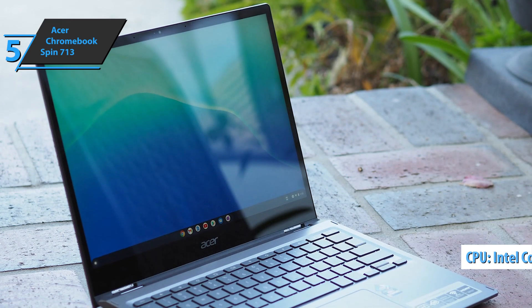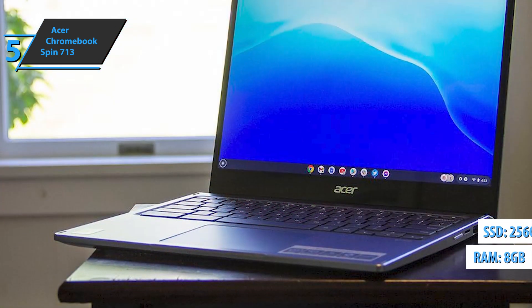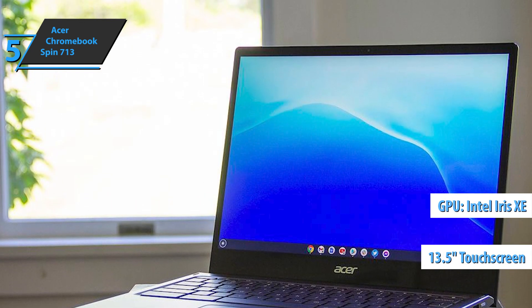It has a quad-core Intel Core i5 1135G7 CPU at 2.7GHz with 8GB of RAM, a 256GB SSD, integrated Intel Iris Xe graphics, and a 13.5-inch signed crystal LCD screen.